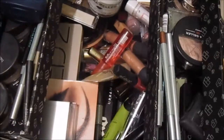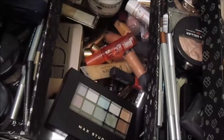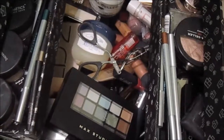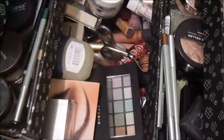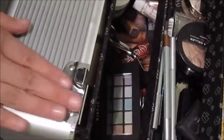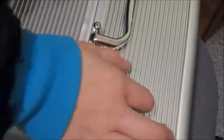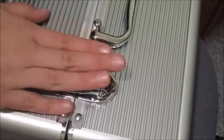Yeah, that is my whole makeup collection. I really hope that you guys liked it. Stay tuned for more videos. I'm really sorry I haven't been on in like a year — not even joking. Thanks for watching, guys. I hope you enjoyed. Bye!